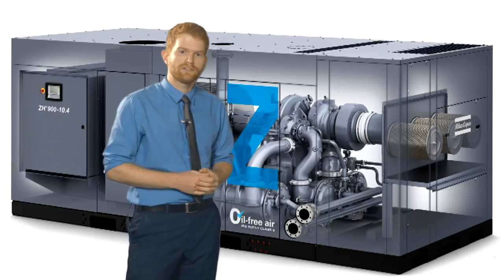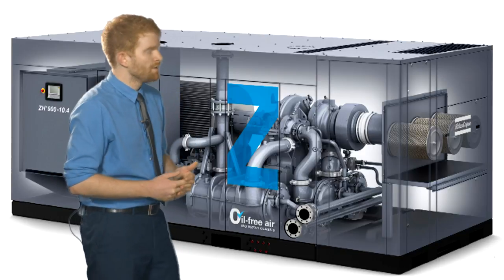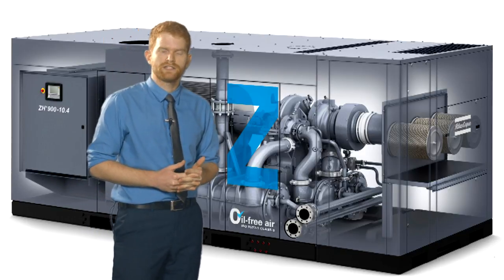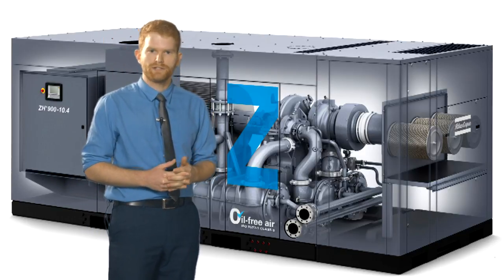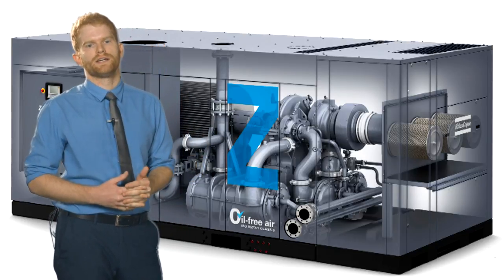These two together should give you increased flexibility with your offers and provide our customers with more options. The range fully covers the previous ZH 10,000 to ZH 15,000 range, with several pressure variants and capacities from 3,000 to 17,000 m³ an hour.